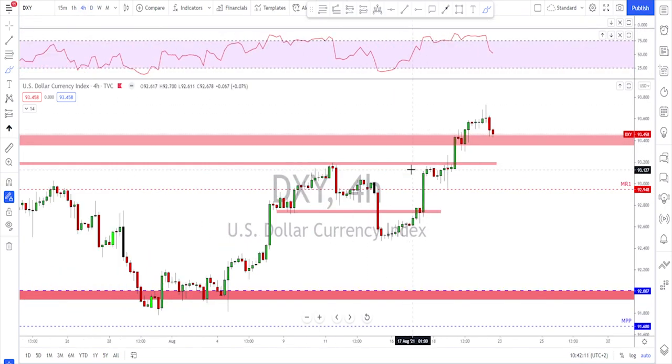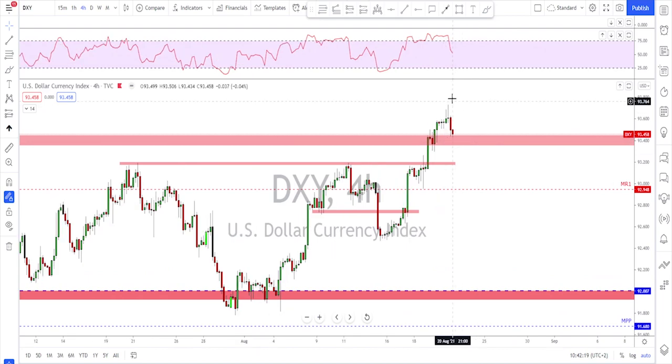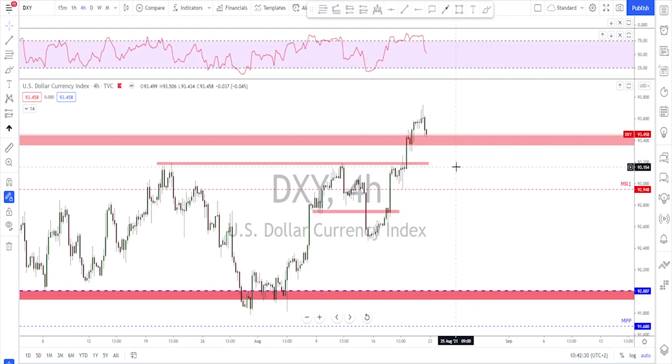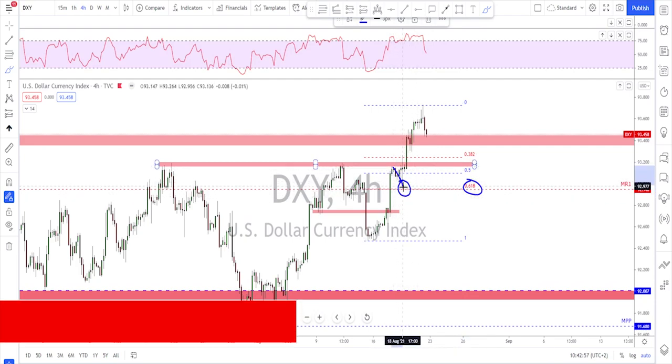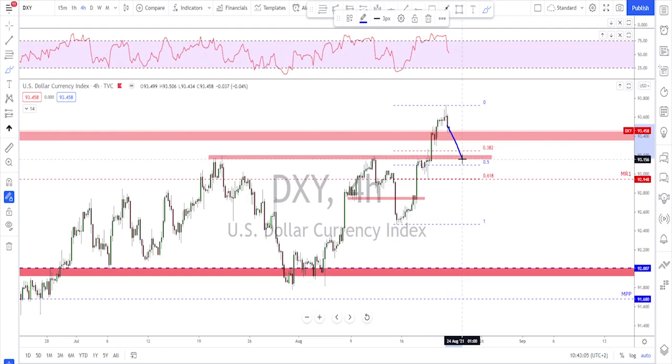Going down to the four-hour time frame, after this nice huge move it could now be time for a little correction on the dollar. There was some profit taking at the end of last week, which is normal on a Friday. If the dollar makes a correction lower toward the 93.20 level, that could be a good first area for the bulls to watch. The area between the 38% and 50% Fibonacci retracement is a potential good level, and the 61.8% is also a great area.